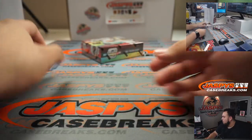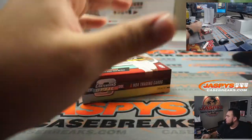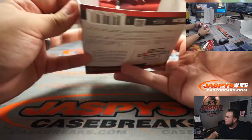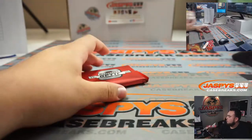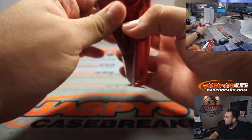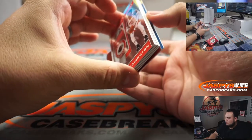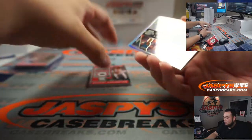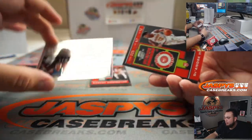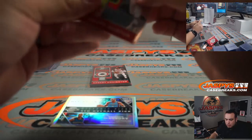Next one — we got Russell Westbrook, so that'll be a randomizer between the T-Wolves and Thunder. Thunder is Aaron, T-Wolves is Sean.